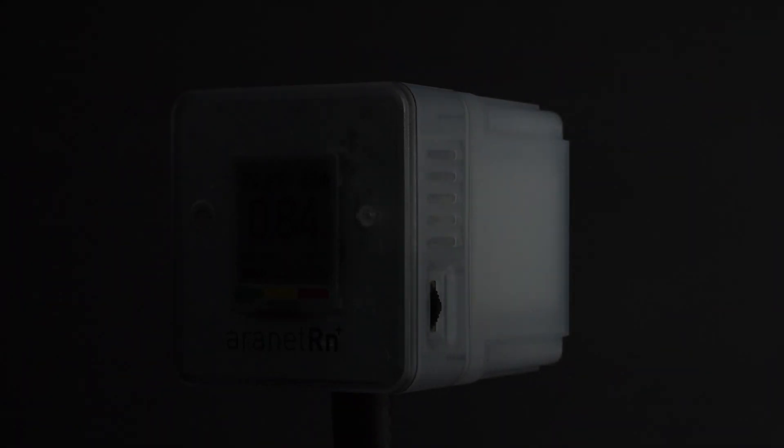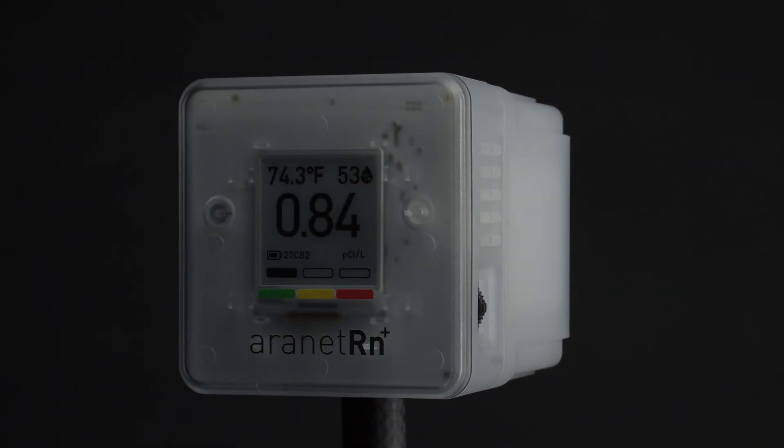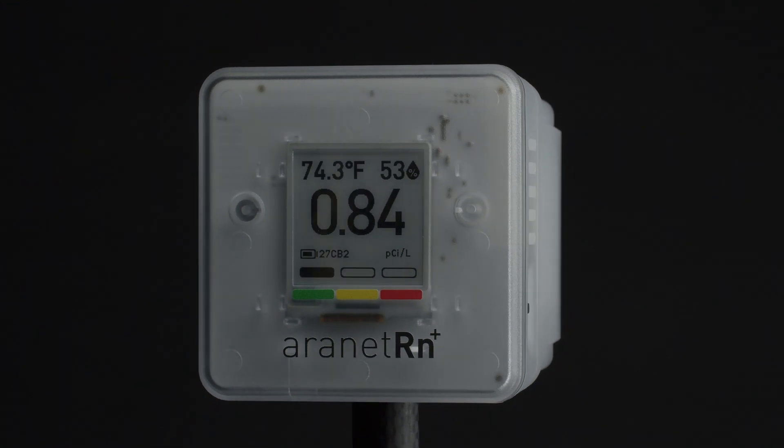Since radon levels can fluctuate, and all you need to do to mitigate radon risks is to properly ventilate, regular radon monitoring is vital. The R-Net Radon Plus sensor is a revolutionary device designed to offer the best radon monitoring experience. We think it is the best gadget for cautious homeowners, and here's why.